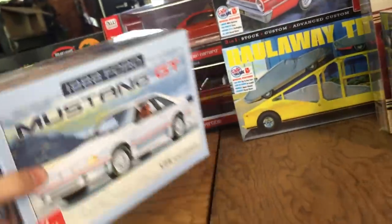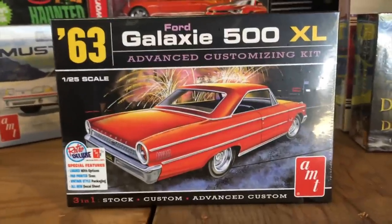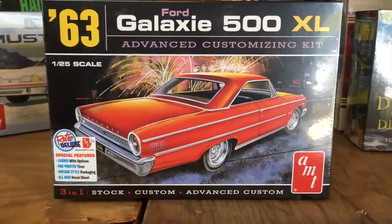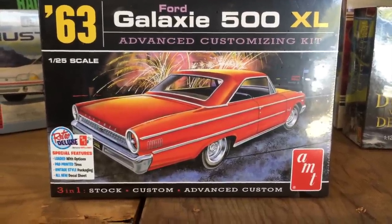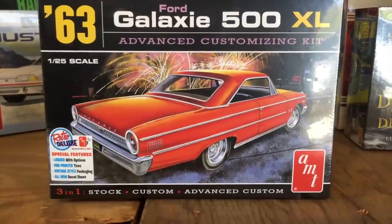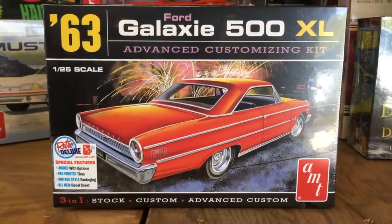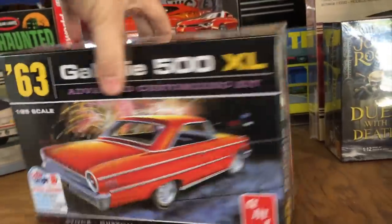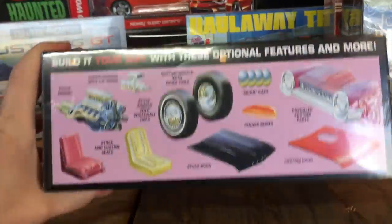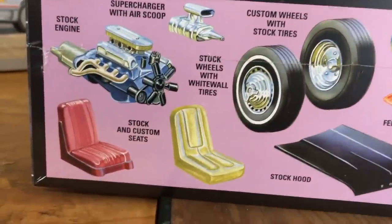Also for car kits, we have the 1963 Ford Galaxie 500 XL — the advanced customizing kit. This is a three-in-one: you can build it stock, custom, or advanced custom with some pretty crazy parts. Tons of options with this kit, pad-printed tires, vintage-style packaging, and an all-new expanded decal sheet. Here's a look at some of those crazy options.